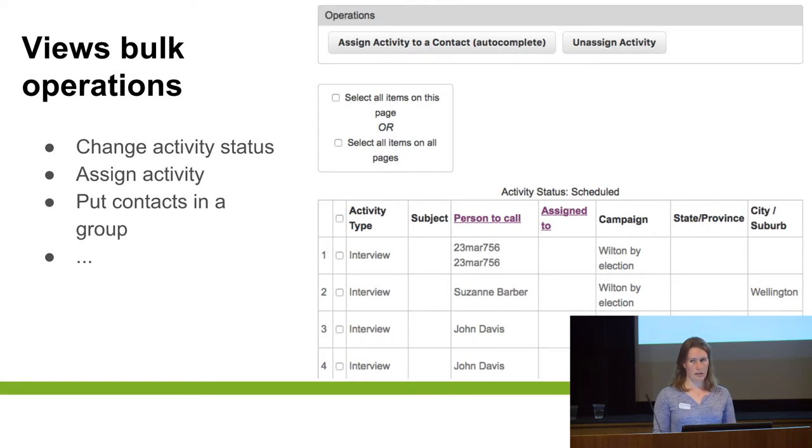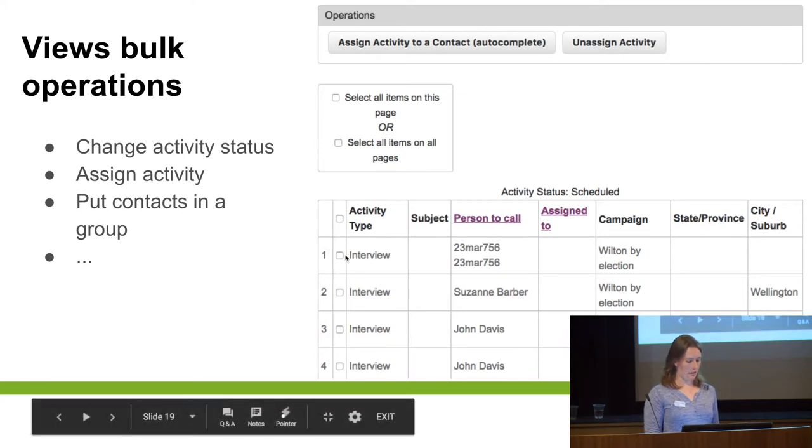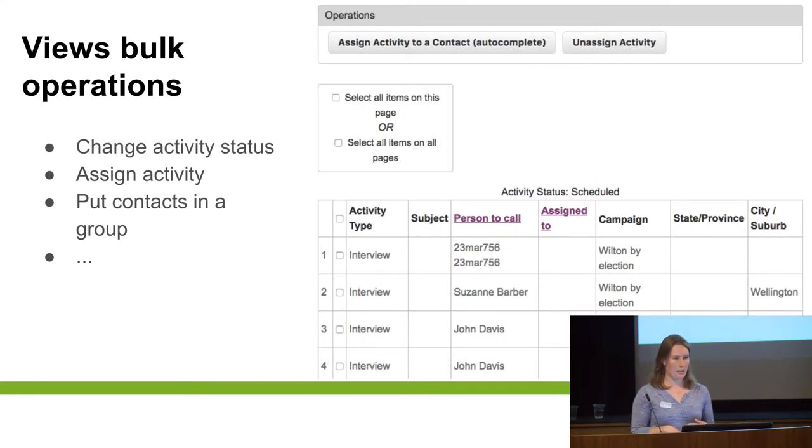Bulk operations — one of the things is you've found all the contacts you're interested in and you now want to do something. Maybe there's an activity — in this situation you've got a whole lot of activities that you want to assign to a different volunteer to complete. You can select all these boxes and then assign the activity. You can use these bulk operations to change activity status, assign them, put contacts in groups. There's a lot of functionality with bulk operations. You don't get all the functionality that you could get from, say, an advanced search in Civi, but more and more bulk operations are becoming available.